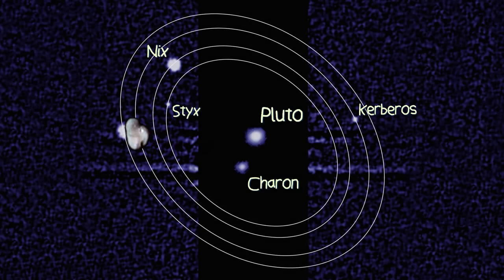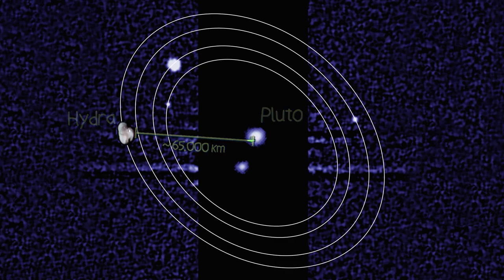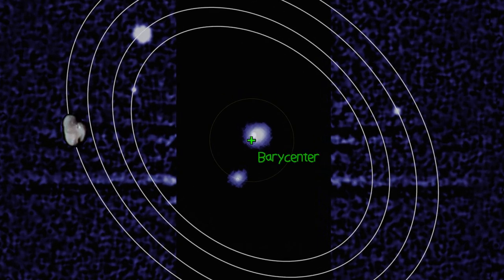This is Hydra. It's the outermost moon of Pluto, orbiting at a distance just shy of 65,000 kilometers. Now, that orbital distance isn't from Pluto, but instead the center of mass of the Plutonian system, a point known as the Barycenter.